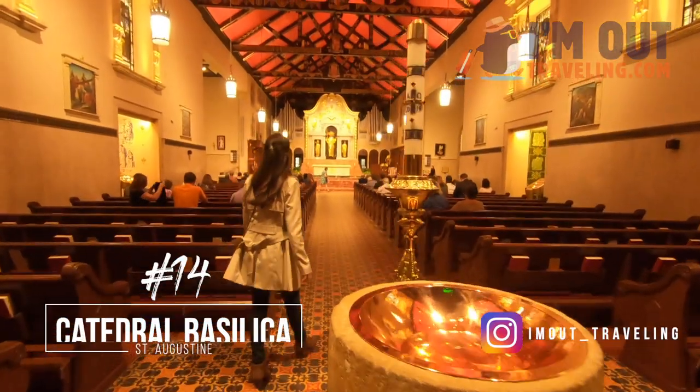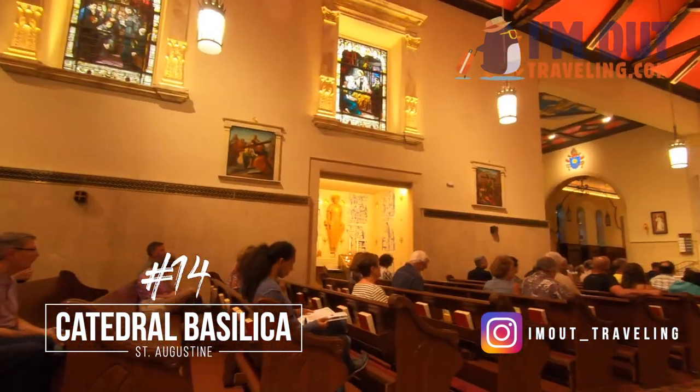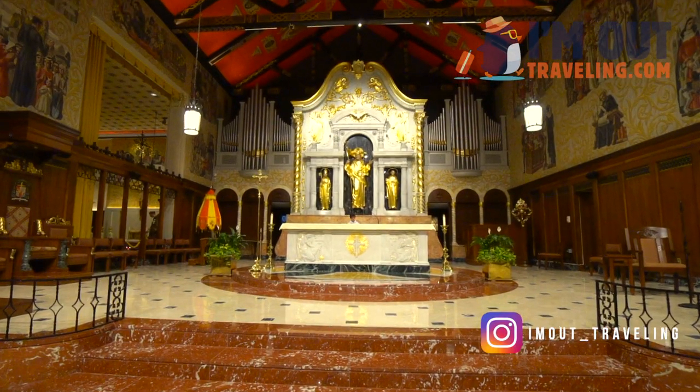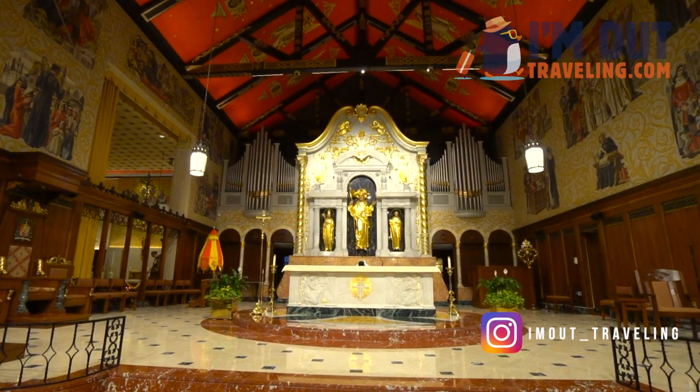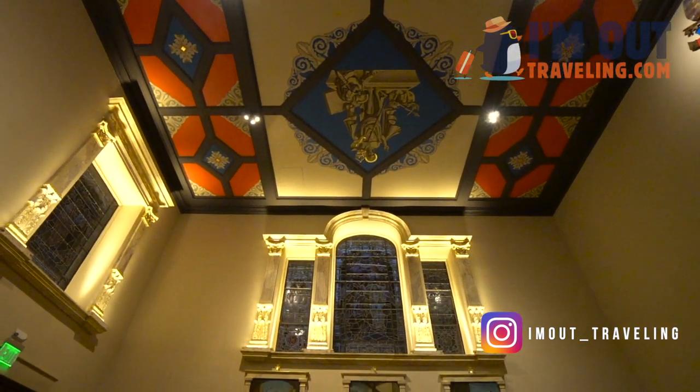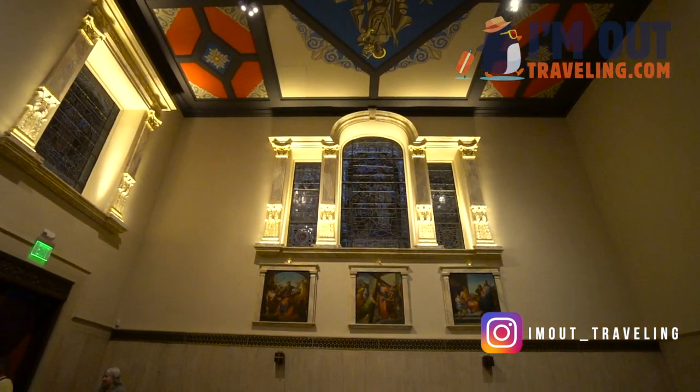The Cathedral Basilica of St. Augustine — this place holds a special place in our hearts. Not only was it America's first parish and the first Catholic church in St. Augustine, but it was where my wife and I got married back in 2015. Brings back memories.